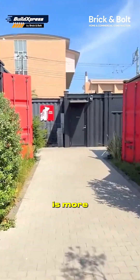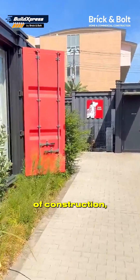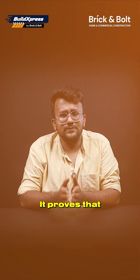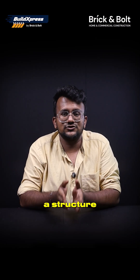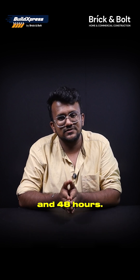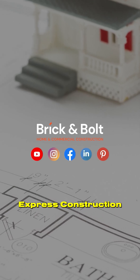The Container Hotel is more than a quick build — it's a glimpse into the future of construction, where speed meets sustainability and design meets innovation. It proves that with the right technology, a structure doesn't need months to rise; sometimes it just needs precision and 48 hours. Follow Brick and Bolt for more stories on Express Construction.